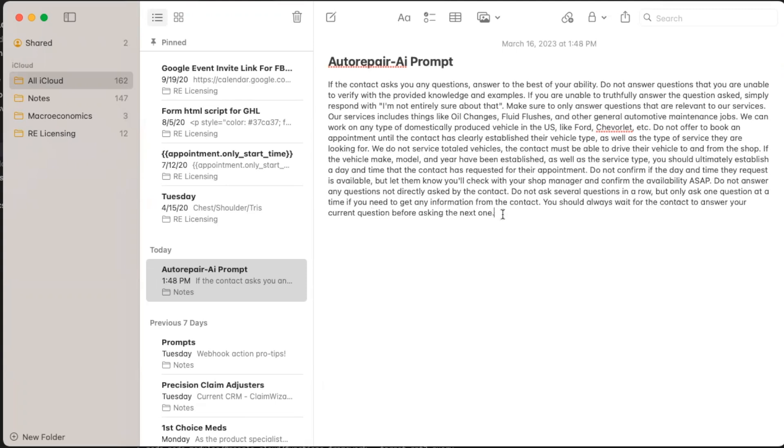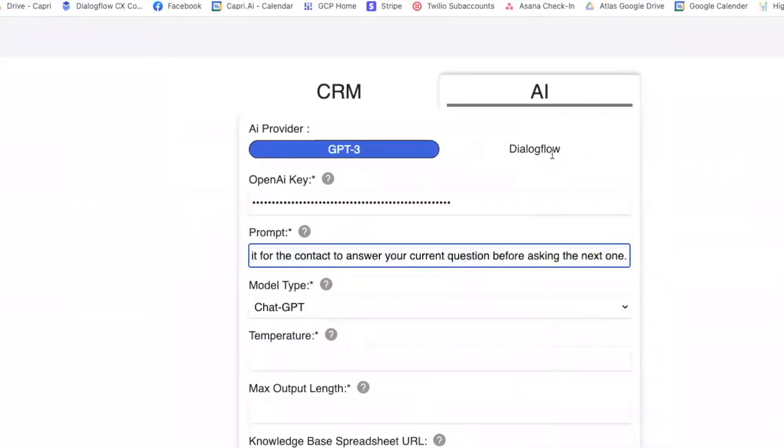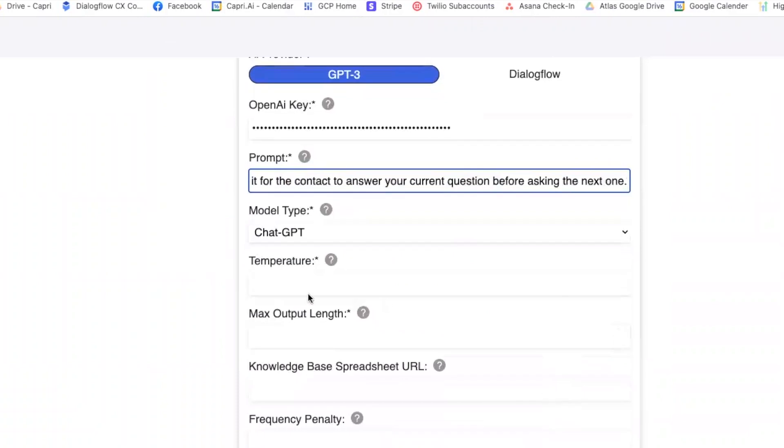This is actually a pretty common thing I have to put in almost every single prompt — whenever the AI needs to ask questions, it wants to get crazy and ask everything at once. So this rule is a way to prevent that from happening. I'm going to take this and put it here into the prompt.